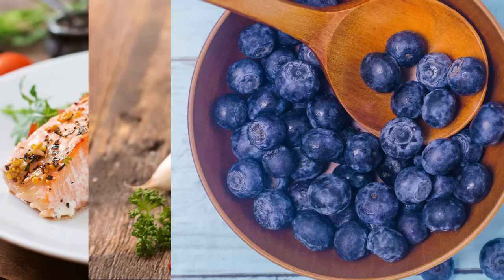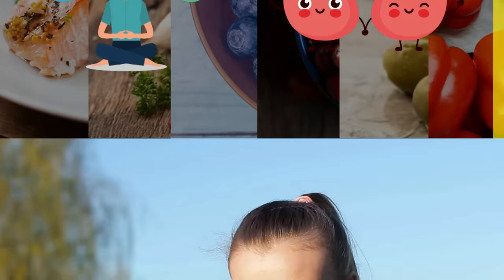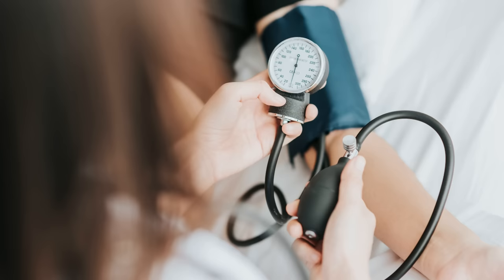In addition to incorporating these foods that help repair your kidneys, there are other lifestyle changes that you can make to promote kidney health. These include staying hydrated by drinking plenty of water, limiting salt intake, managing blood pressure, and maintaining a healthy weight. Thank you for watching and subscribing to the channel. See you in the next video.